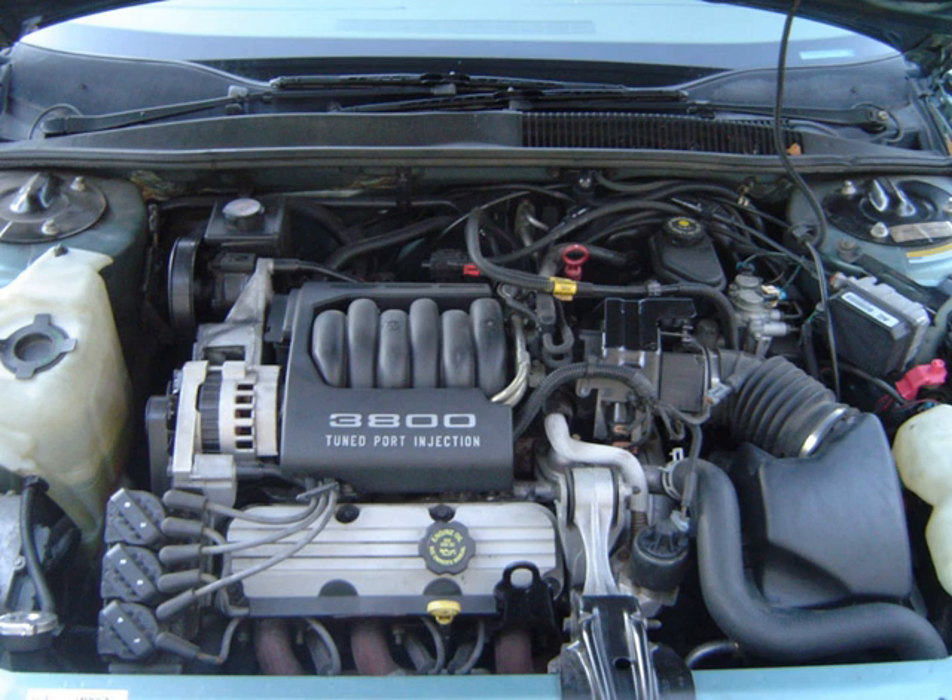This engine has the cylinders numbered 1, 3, 5 on the left-hand bank (front bank for forward applications), and 2, 4, 6 on the right-hand bank, the number 1 cylinder being the furthest from the flywheel end. The firing order is 1, 6, 5, 4, 3, 2.